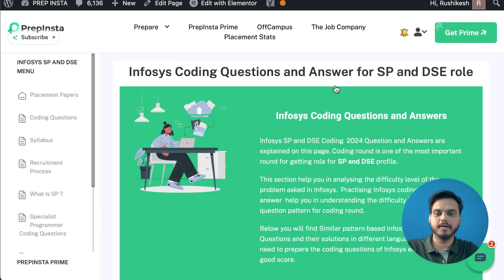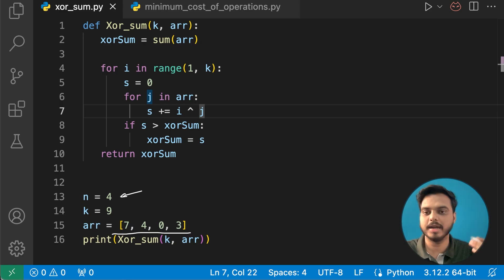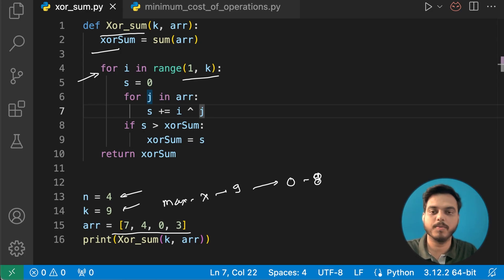Let's jump to the code part and go line by line. The input has n equals 4 elements in the array, and k equals 9 representing the maximum value of x, so we iterate from 0 to 8. We call the function XOR sum, and since we are finding the maximum value, we define the initial XOR sum as the sum of the array. We use a for loop iterating i from range 1 to k.